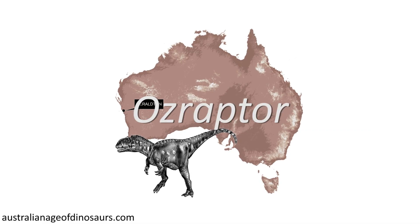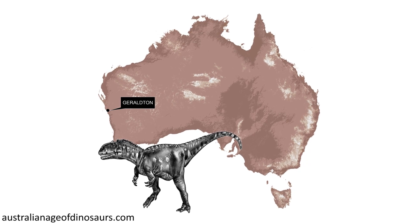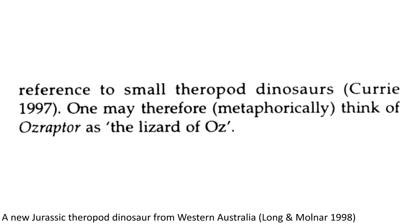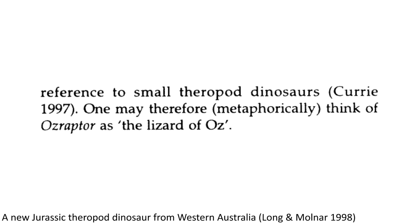Finally, there's Ozraptor. The name of this dinosaur comes from the word 'Aussie', unsurprisingly, as well as the Latin word for thief or robber, 'raptor'. The palaeontologists who named the animal also stated that you can therefore metaphorically think of Ozraptor as the 'Lizard of Oz' — yes, they actually wrote that in the paper.